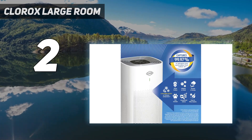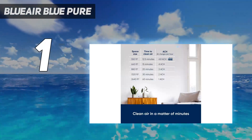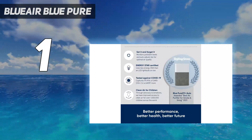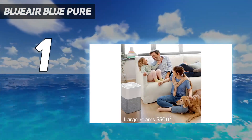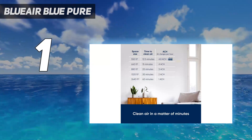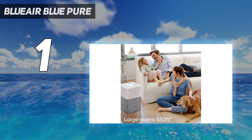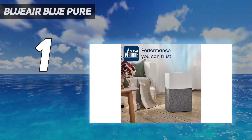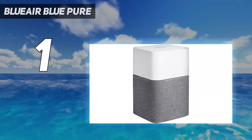And at number one is the Blueair Blue Pure 211+ Auto. Throughout testing, this cube-shaped air purifier stood out above the rest and dominated the competition. This medium-sized air purifier suits rooms up to 550 square feet. It features an upright cuboid design with a plastic upper section and a skirt fitted around the base which acts as a pre-filter and comes in several colors. A HEPA silent filter is included, which uses both a carbon and particle layer. It looked like a futuristic robot, with a quality appearance compared to the competition.